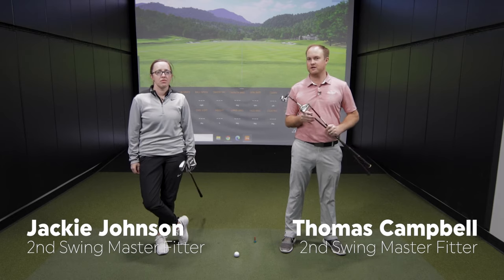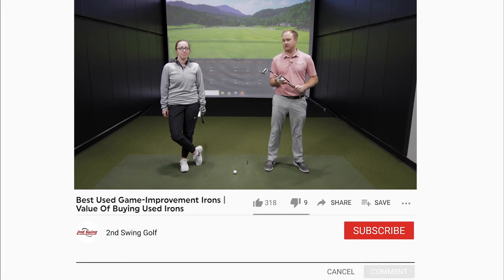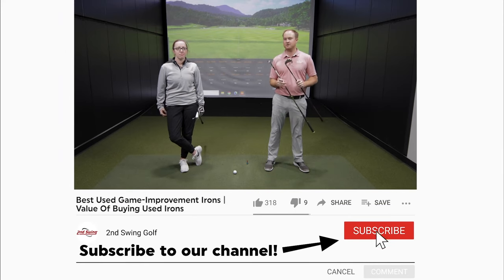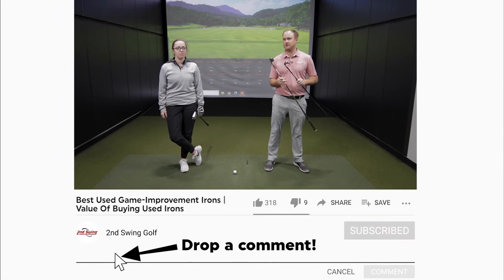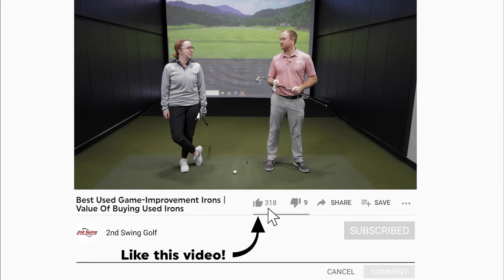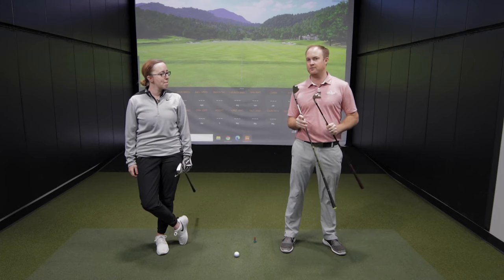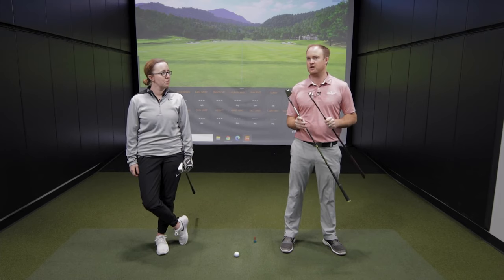I'm joined today by Jackie Johnson, who is also a club fitter and a pretty good ball striker, so we're going to be testing some different game improvement irons that are used today. These are what we would consider our top three game improvement irons that you can get at Second Swing used.